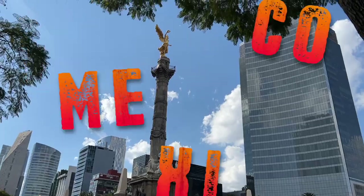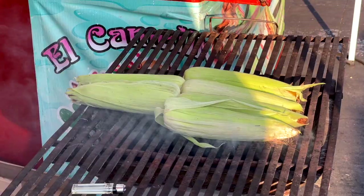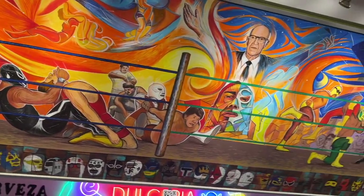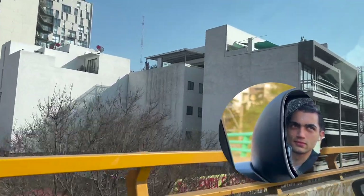Today we'll be exploring the beautiful streets of Mexico while capturing its vibrant essence and sketching some characters we encounter along the way. From the colorful Trajneras of Xochimilco to the energetic Lucha Libre, I'll be exploring some of the most quintessential Mexican spots. So let's go out there and find some cool stuff.